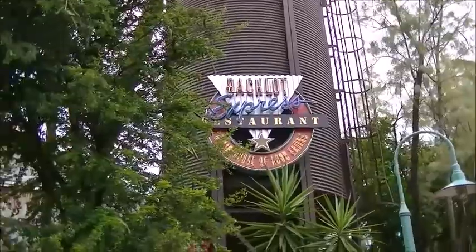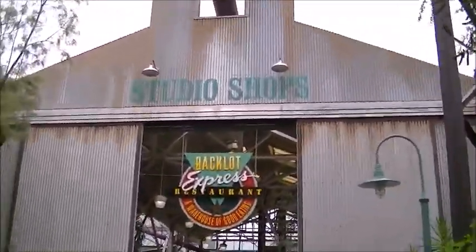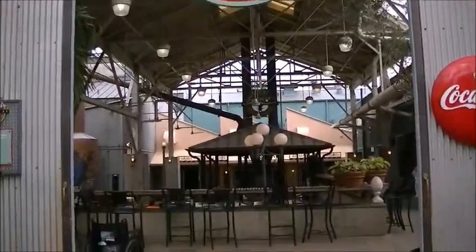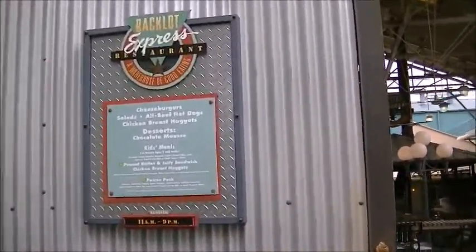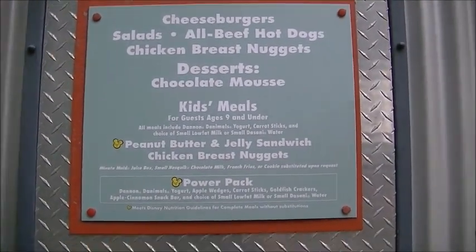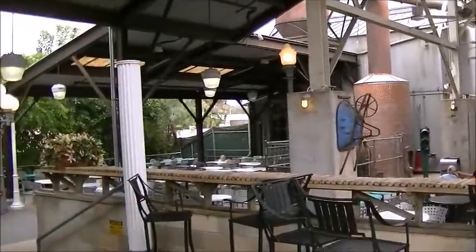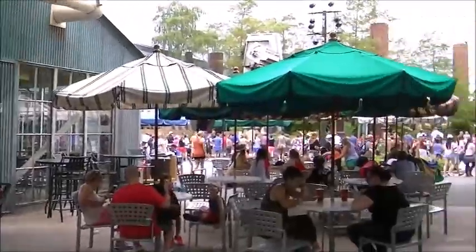It's the Backlot Express Restaurant. I'm going to give it a little brief walkthrough and try something out here and see how it goes. I did peek inside pretty quickly and it looked like a cool place. Looks like you can eat outside or inside if you want. I will definitely be eating inside — it's definitely too toasty out here right now.